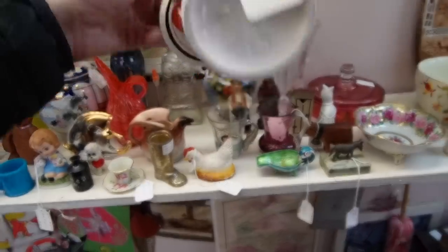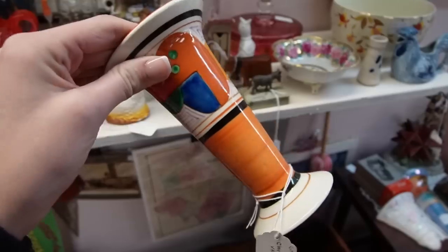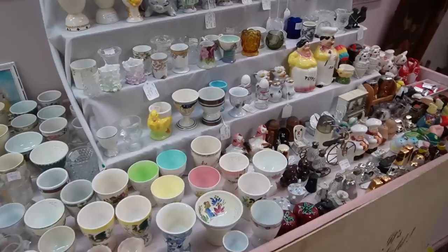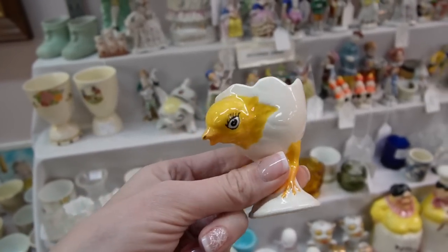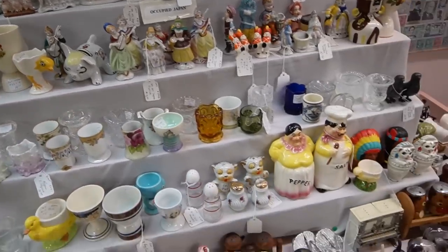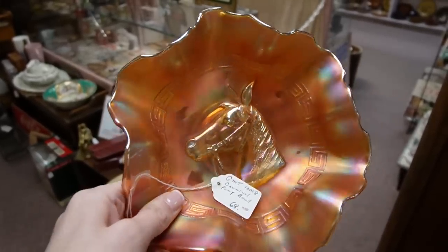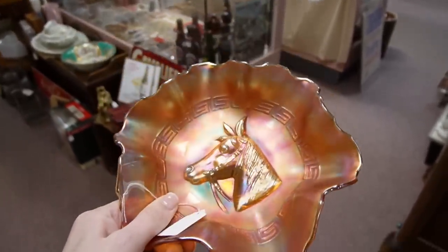There's so much to take in. This little egg cup — look at the eyelashes on that chick. I don't think I've ever seen any little chickens with eyelashes. Wow, look at that — that's not a pattern I have ever seen before, with a horse on it. It has the Grecian key, and a horse in the center, but that's not a carnival pattern I have ever seen before. I may actually have to look that one up.